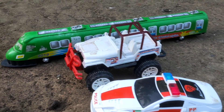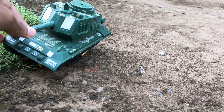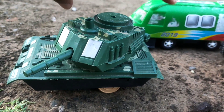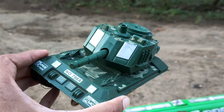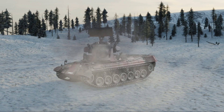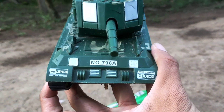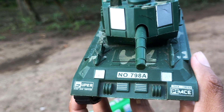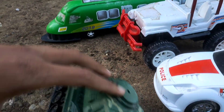Dan juga di sini ada tank baja, teman-teman! Tank baja ini kendaraan tentara! Kendaraan perang ini, teman-teman! Ini kendaraan tempur! Nomor 78A, teman-teman! Ini kendaraan tank baja untuk berperang!